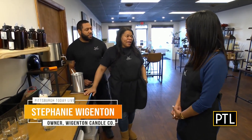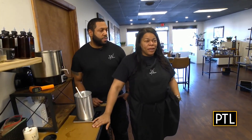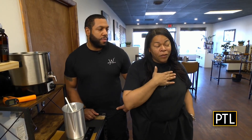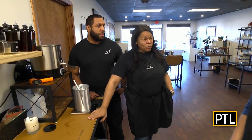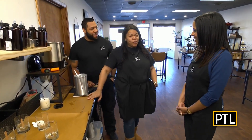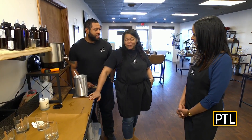We got started in 2020. I have a passion and love for candles, but I'm an asthmatic. So I wanted to make sure I was able to make a candle that wouldn't harm my asthma and my respiratory. I sought out to find out how to make one that didn't have any chemicals or toxins in it. This originally started at home — we moved ourselves out of a spare bedroom, the dining room, and the garage, and we knew it was time to actually get a storefront.